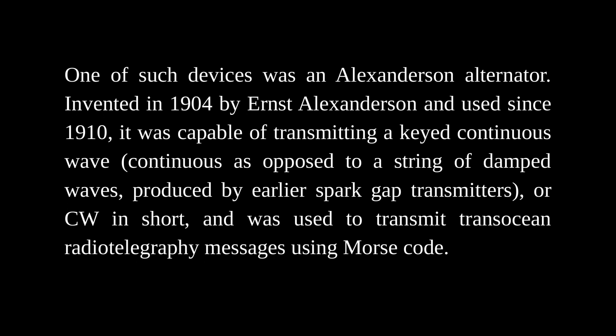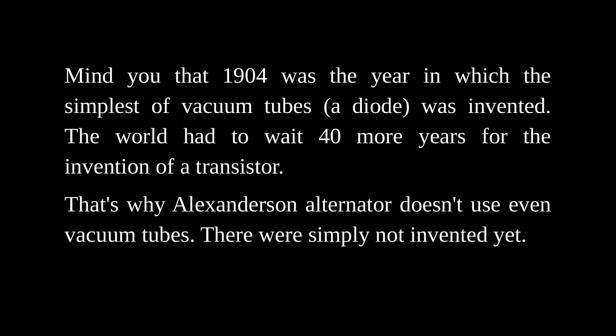Invented in 1904 by Ernst Alexanderson and used since 1910, it was capable of transmitting a keyed continuous wave — continuous as opposed to a string of damped waves produced by earlier spark gap transmitters, or CW in short — and was used to transmit transoceanic radiotelegraphy messages using Morse code. Mind you, 1904 was the year in which the simplest of vacuum tubes, a diode, was invented. The world had to wait 40 more years for the invention of a transistor.